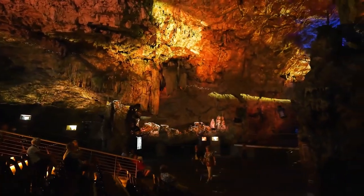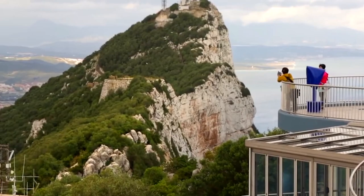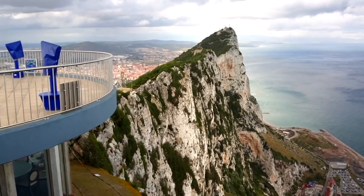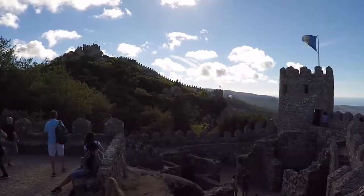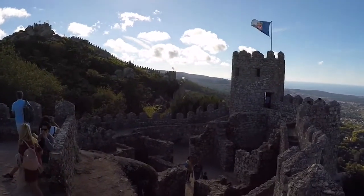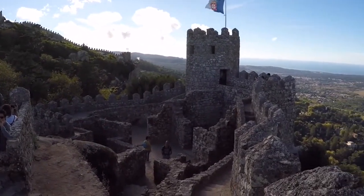That's it for our top 10 things to do in Gibraltar. Whether you're interested in history, nature, adventure, or just soaking up the Mediterranean sun, Gibraltar has something for everyone. We hope you enjoyed this virtual tour, and we can't wait to see you on your next travel adventure. Thanks for watching The Travel Boss.